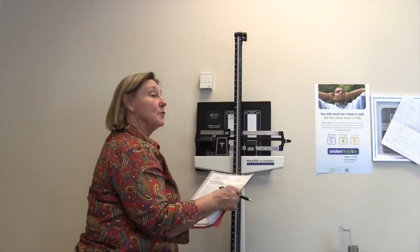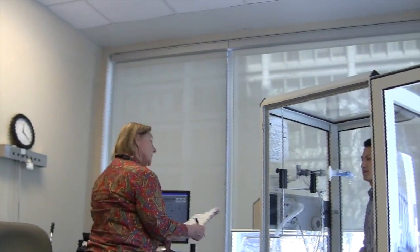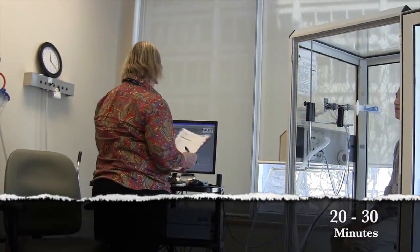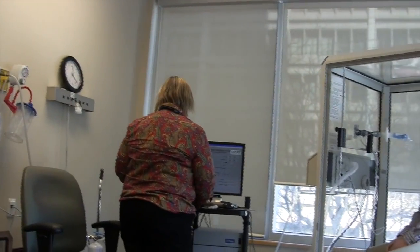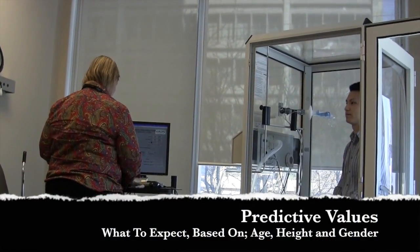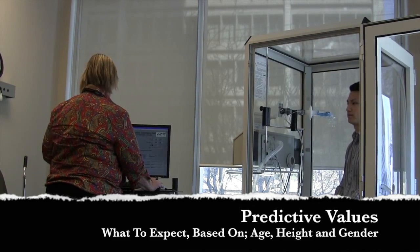I'm just going to have you take a seat in the booth — be careful because it's a little slippery. My first name is Maradine and I'm one of the cardiopulmonary techs here. I'll be taking you through your breathing test. It takes about 20 to 30 minutes, with about six or seven different tests. You'll enter your information into the computer and we generate some predicted values based on your age, height, and gender.